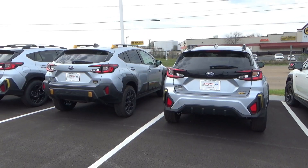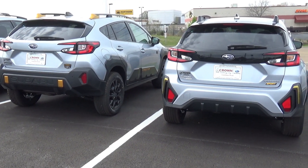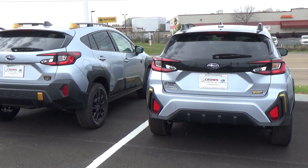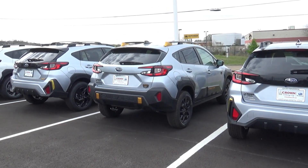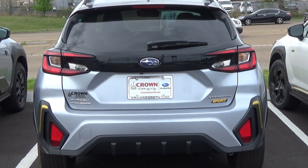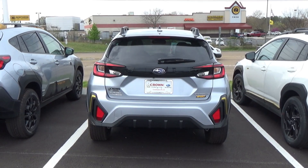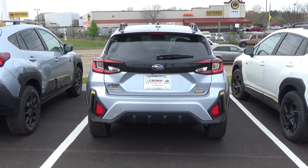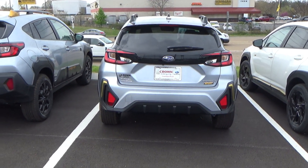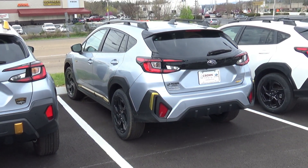Something interesting to note is that the Sport model does get that blacked-out section between the taillights, which really does look nice. I'm actually surprised they didn't put it on the Wilderness. It does kind of add a little bit of that Japanese flair to it and just makes it look a little more serious, especially with the tinted windows to match.